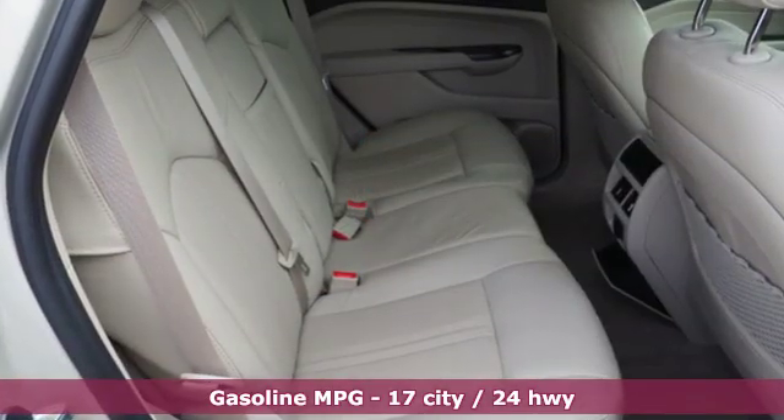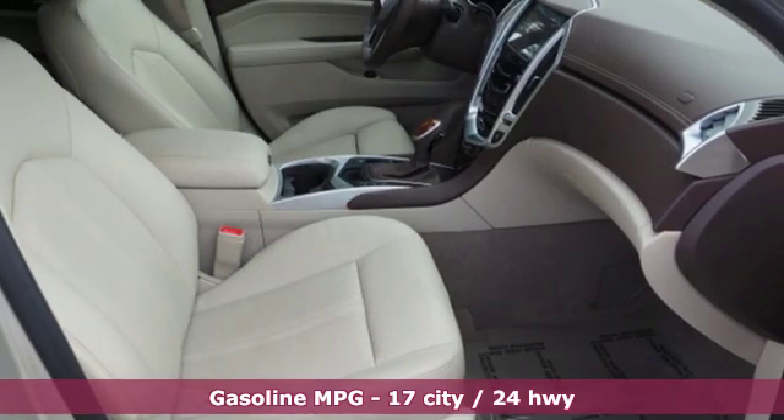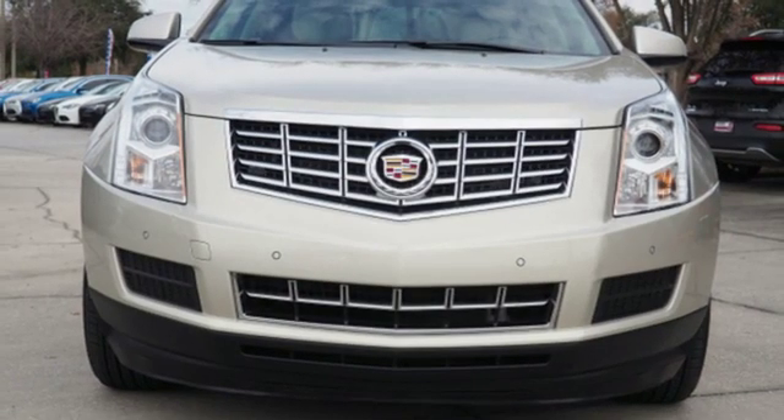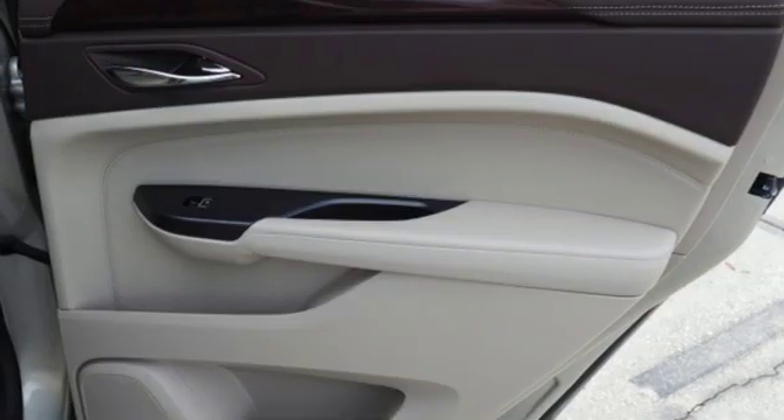Automatic transmission, gas pressurized shocks, integrated navigation system with voice activation, power tilt-down heated mirrors, front heated leather bucket seats, auto-dimming rear view mirror, streaming audio.